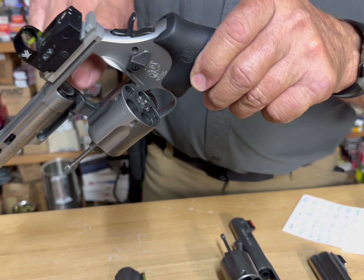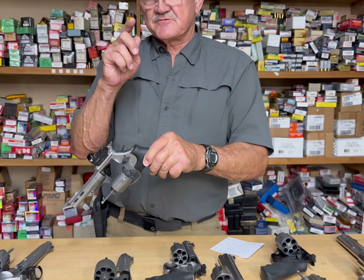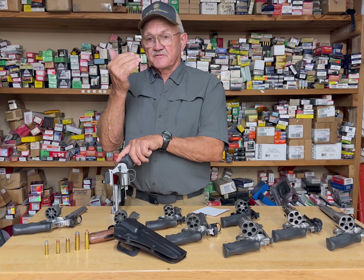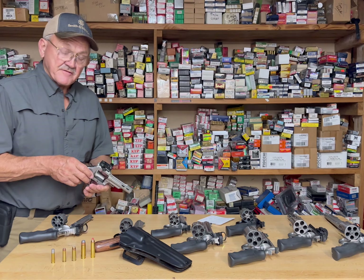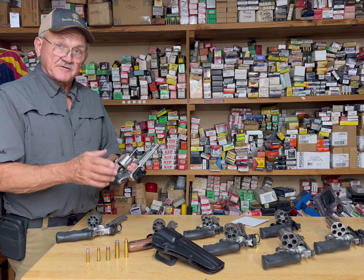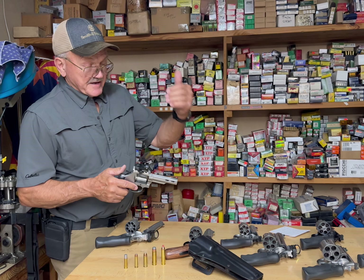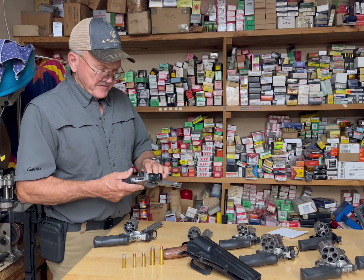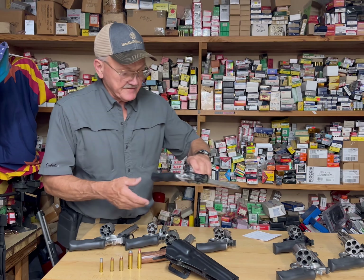They were able to put a really full-size barrel extension into the frame, and that's where the smaller guns always lacked — durability of that barrel coming into the forcing cone. The old K-frames had a tendency to crack. When they redesigned the frame, yoke, cylinder, and barrel, the smaller guns became extremely durable, just the same as an N-frame. I took a spike buck with this a couple years ago and it worked out really well.